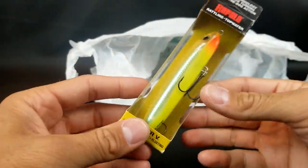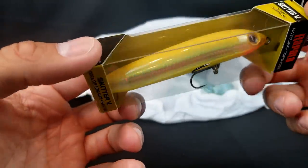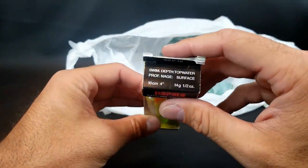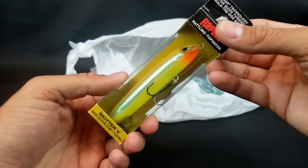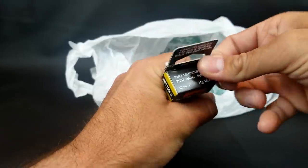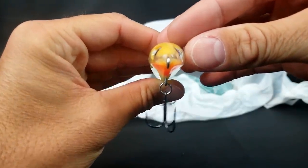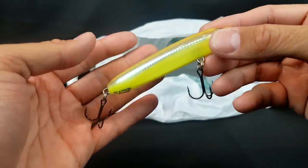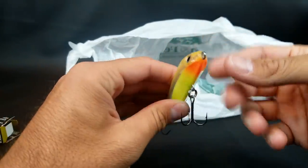Last but not least — the Skitter V. That chartreuse and orange might be a little bright for bass fishing, but I picked it up thinking it might be a good pike topwater. I already have one in a shad color. This was about $3.50 to $3.99. The bottom is like a V-bottom boat shape — that's supposed to help the walking action. It has a knocker in there and walks really easily. I threw the shad color last year and it walks pretty darn well. I'll probably need to put bigger hooks on it for pike.